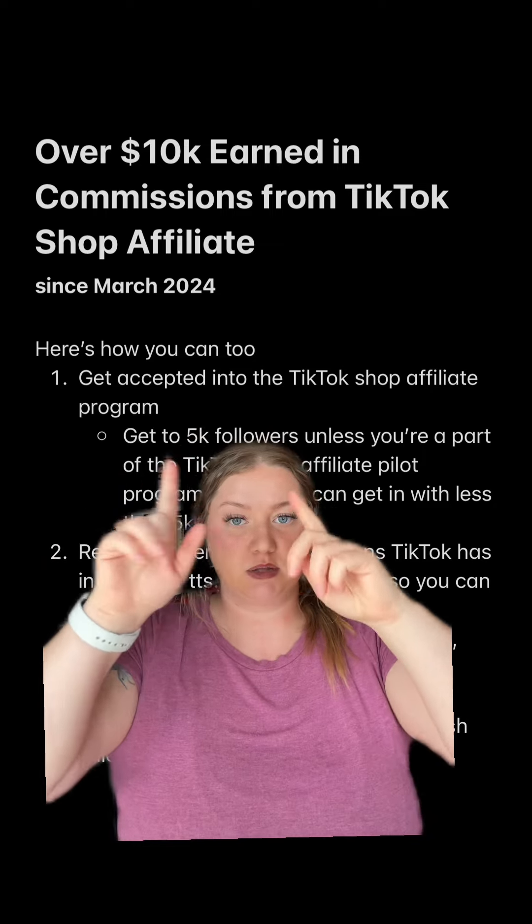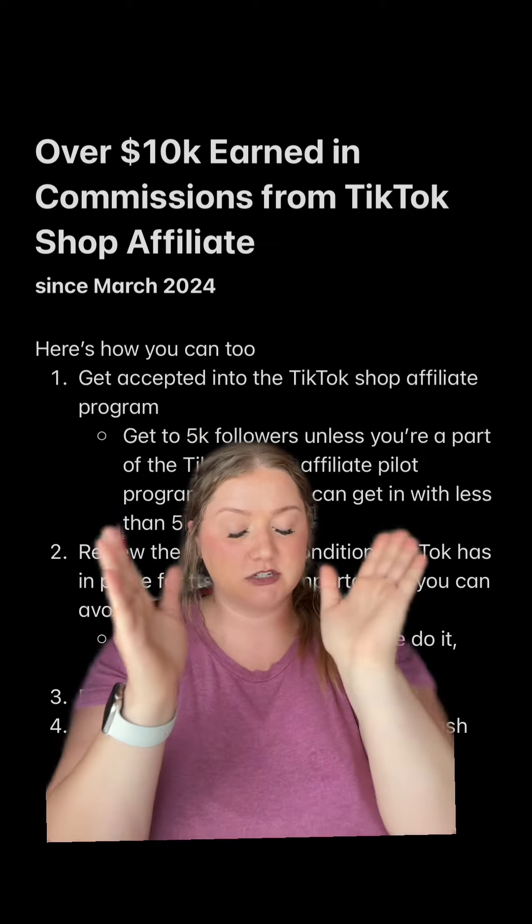First of all, you need to get accepted into the program. If you don't know how to do that, you're going to need a little bit more help than what I can give you. There's a course in my bio for that.